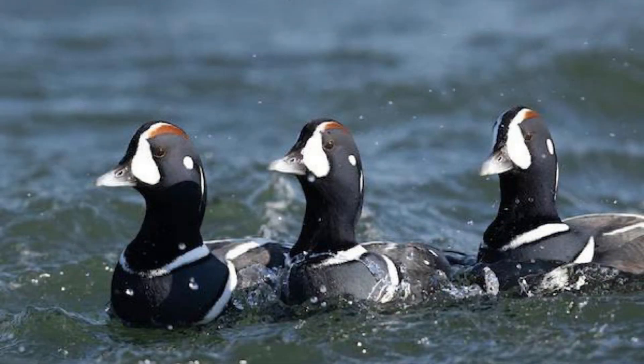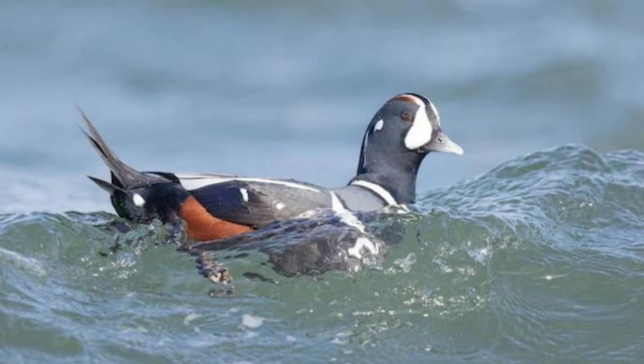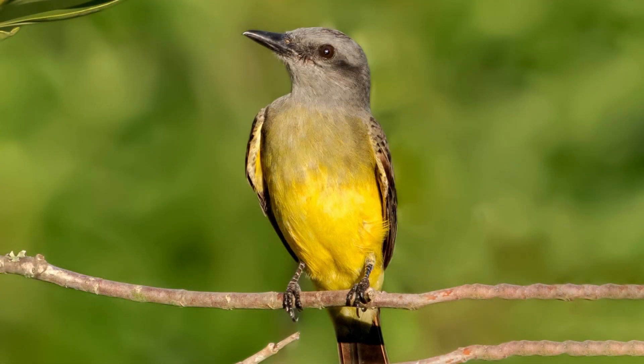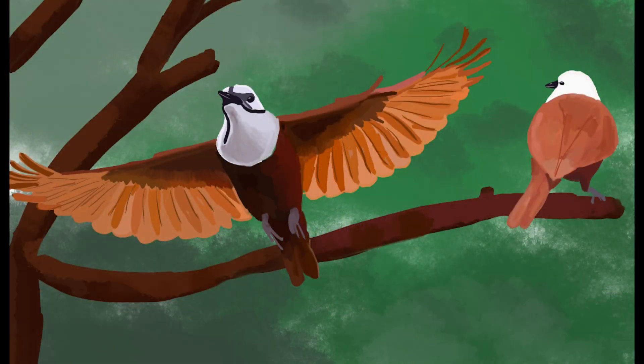Last but not least, we have the harlequin duck. This striking bird can be found in the rivers and streams of Panama's highland areas. The males have a unique plumage pattern with bold white, blue, and chestnut markings. These ducks are excellent swimmers and can navigate through fast-flowing waters with ease.